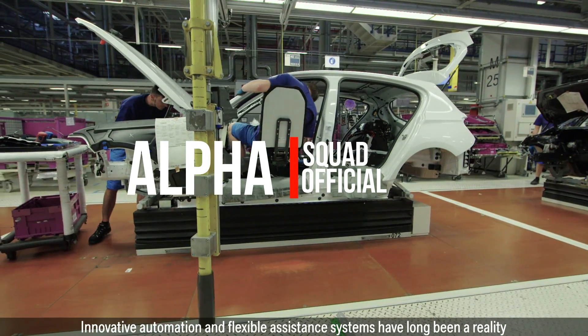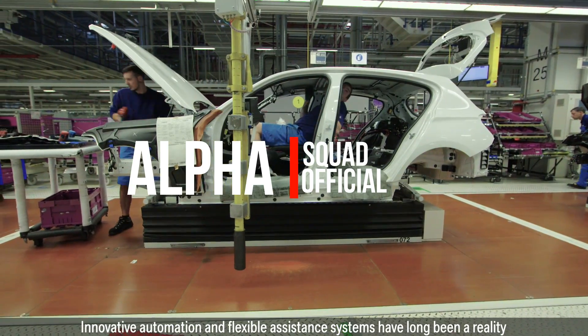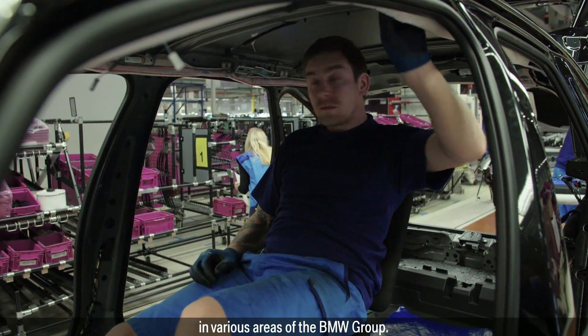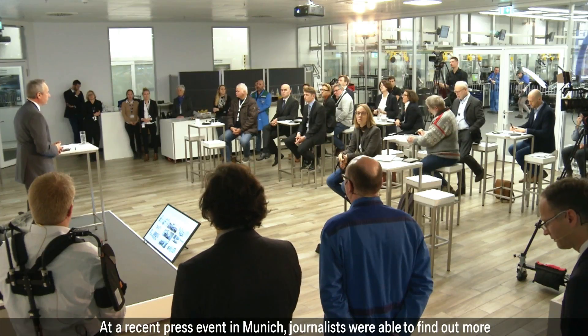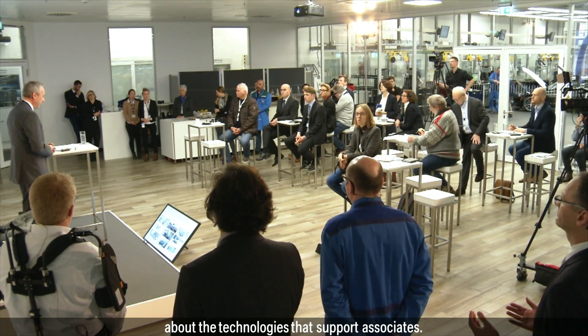Innovative automation and flexible assistance systems have long been a reality in various areas of the BMW Group. At a recent press event in Munich, journalists were able to find out more about the technologies that support associates.